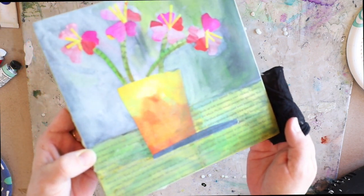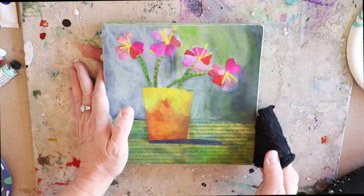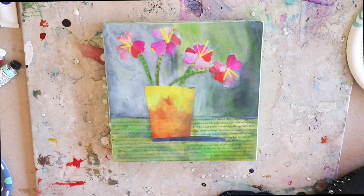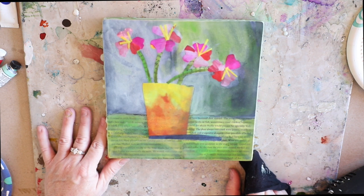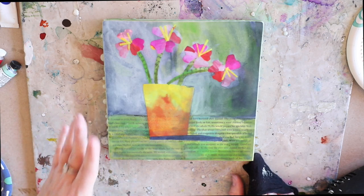If you spend 10 to 15 minutes on this you can get it really shiny to a lacquer-like shine that the encaustic finish provides. That's one of the other beautiful things about encaustic — you can bring it to such a shiny finish depending on your preference and your style of painting.